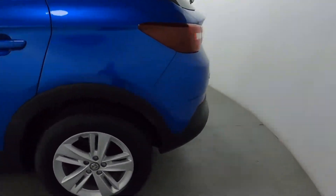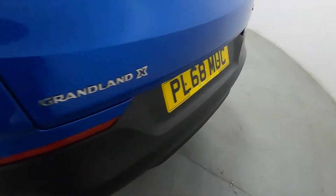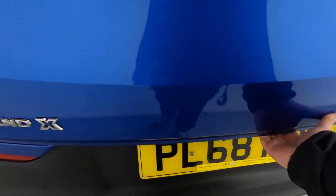Nice long rear end with rear parking sensors, making it easier to park. You've also got a nice big boot with storage on either side and a 12 volt socket on the left.